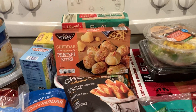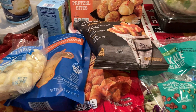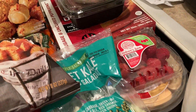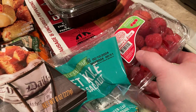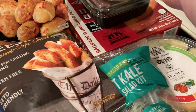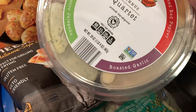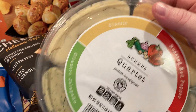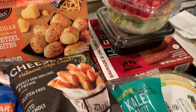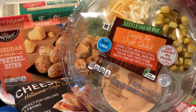Hey guys, I'm here with an Aldi haul. We're gonna look at the cold stuff, I'll get that put away and then we'll look at the dry stuff. Gallon milk was $2.65, got some raspberries — I think they were $2.89 something like that. The hummus quartet has cilantro jalapeño, roasted garlic, roasted red pepper, and classic. It was less than $4, it was on sale.